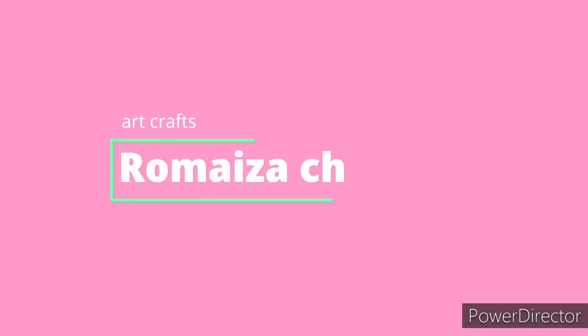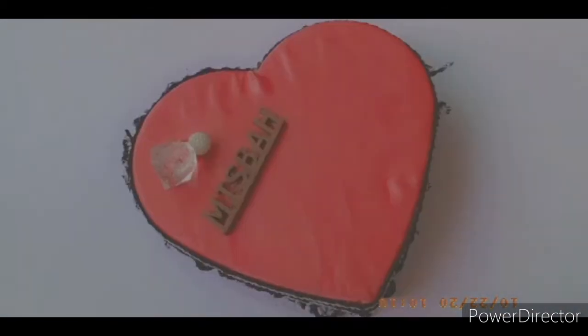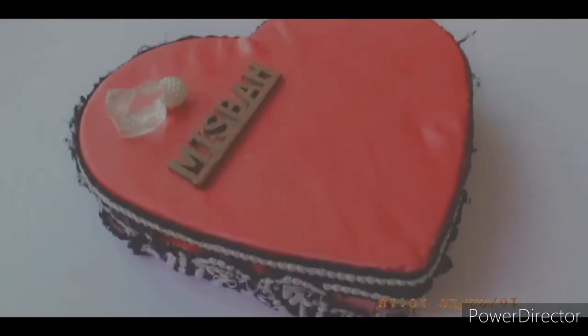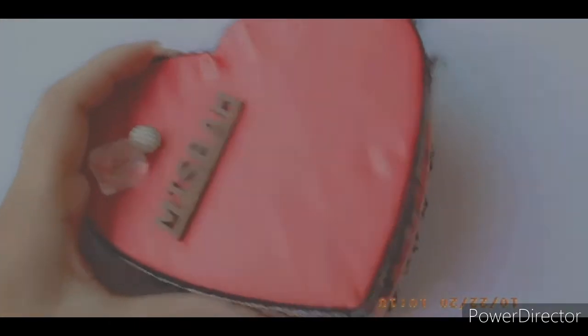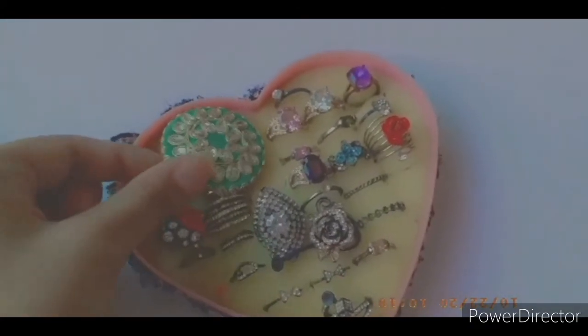Hi guys, welcome to my channel. Before starting the video, if you haven't subscribed, go and subscribe my channel. Let's get started — today I'm gonna show you my ring collection. This is the box in which I keep all my rings, so let's open it. These are all my rings kept in this box.